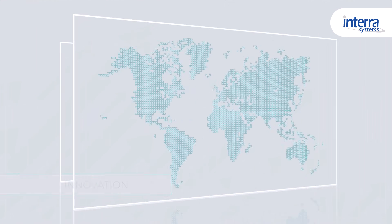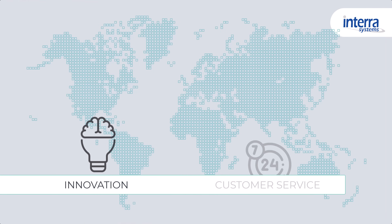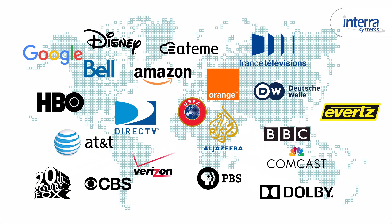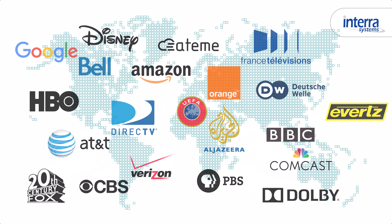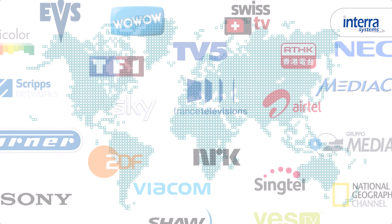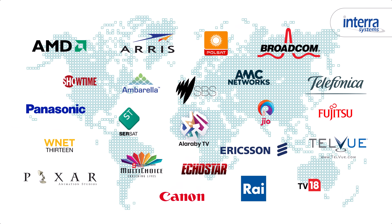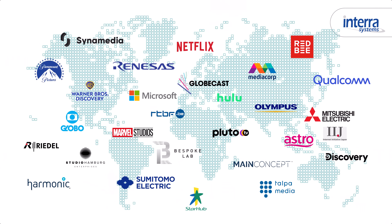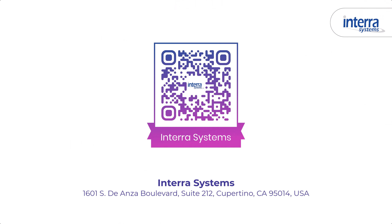Intera's commitment to innovation and customer service has earned it some of the most prestigious awards in the industry and gained the trust of its customers for years. So join the growing list of satisfied customers who rely on Intera Systems' cutting-edge solutions for an exceptional video experience that sets them apart from the competition. Contact us today to learn more about how we can help take your media content to the next level.